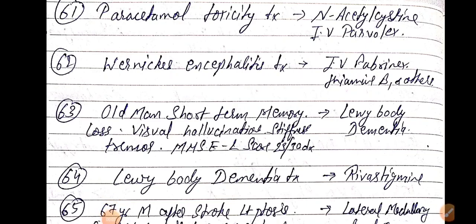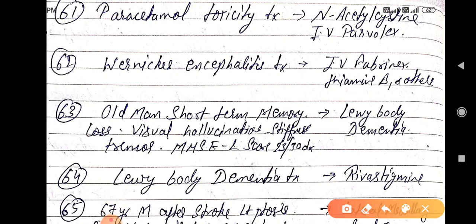Good evening doctors, welcome again. Today we are going to discuss NEET PG 2021 important one-liners, this is part 7. Paracetamol toxicity treatment is by IV N-acetylcysteine. Wernicke's encephalopathy or encephalitis treatment is